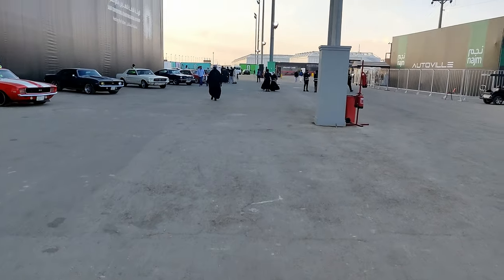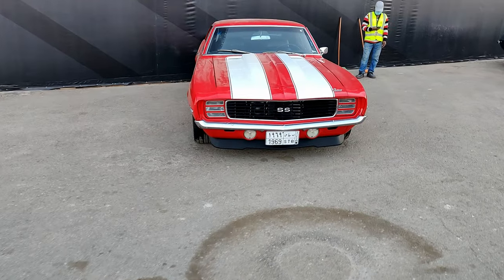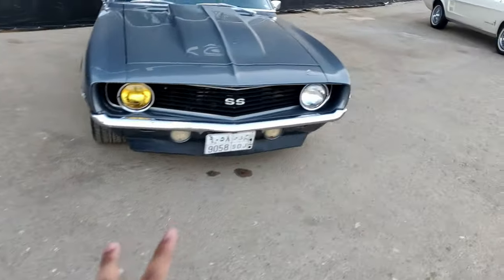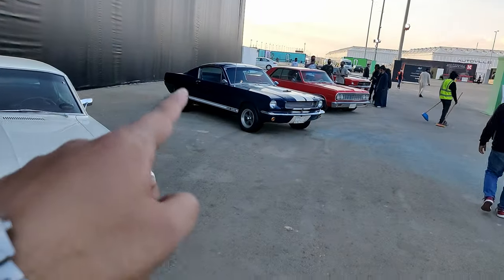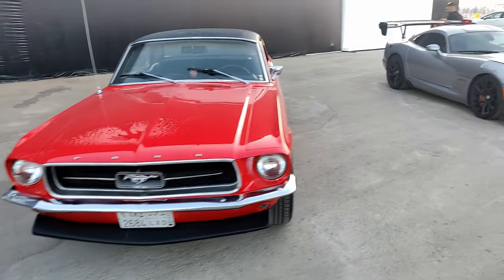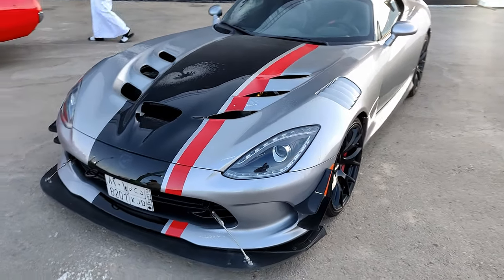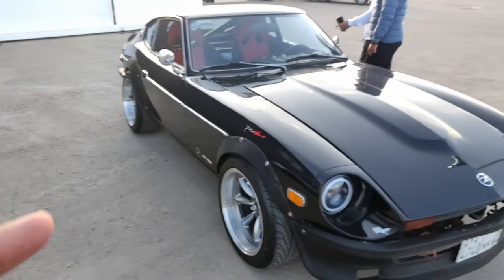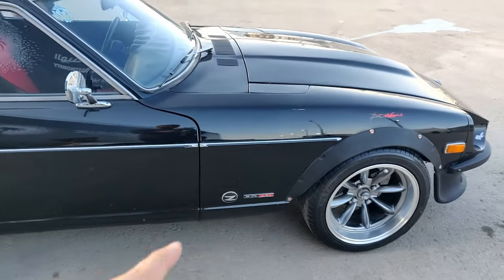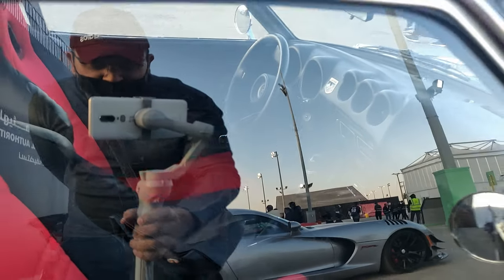Moving towards the manufacturer stands, there are some classic cars on the way. We have a Camaro SS — actually two different Camaro SSs — a Mustang, a Shelby GT500, a Chevelle, a Dodge Viper ACR with a massive wing at the back, and a Nissan Datsun — one of the best JDM cars — which is obviously modified and has a 5.7-liter LS1 V8 engine swap.